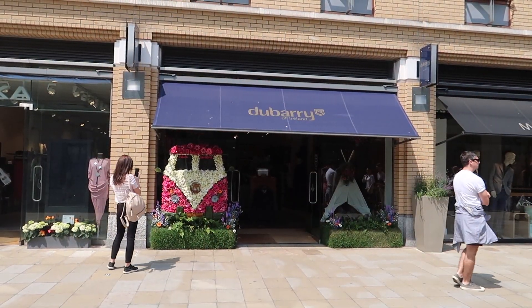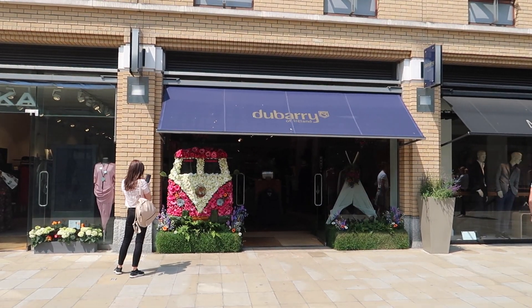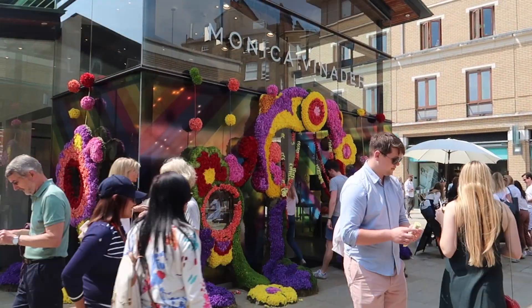Okay, this is Duke of York Square. There's loads of amazing shops, a few restaurants and bars here too, and Saatchi Art Gallery just at the end. I'm just in front of the Saatchi Art Gallery. It's a street food market each Saturday, so I'm just going to get some food.